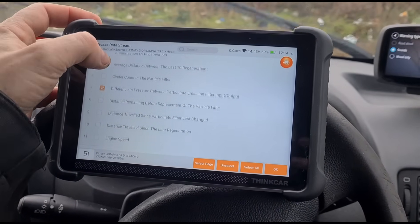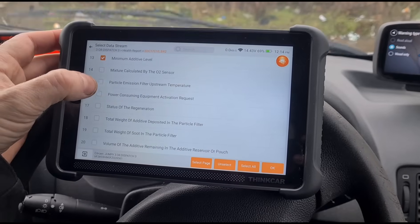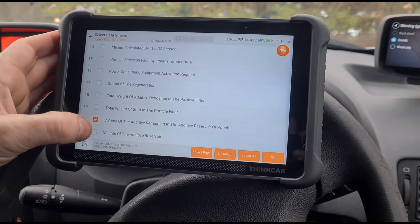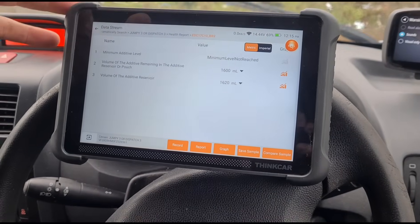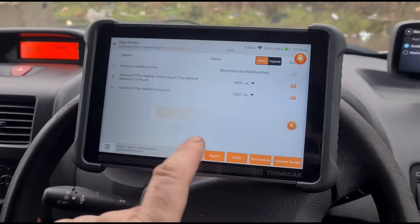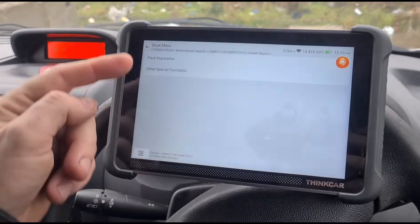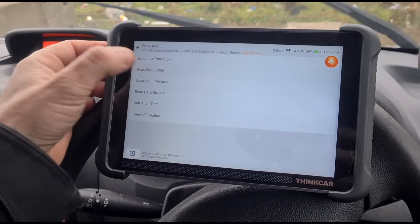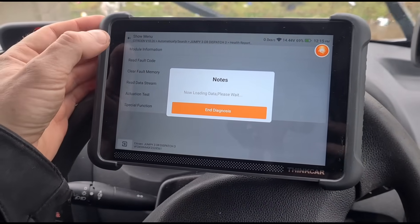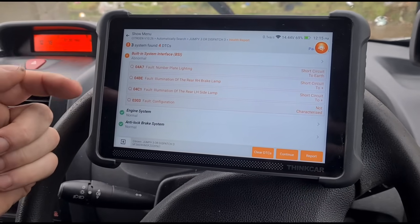If we go back to the live data and look at the additive tank — volume of additive — we're now showing 1.6 litres and the minimum level is now not reached, so that's all sorted. When we reset the tank using special functions, that resets the additive level. The fault code has now disappeared — we don't have any more circuit errors or low fluid errors. We've still got faults for the number plate lights and a rear brake light bulb.